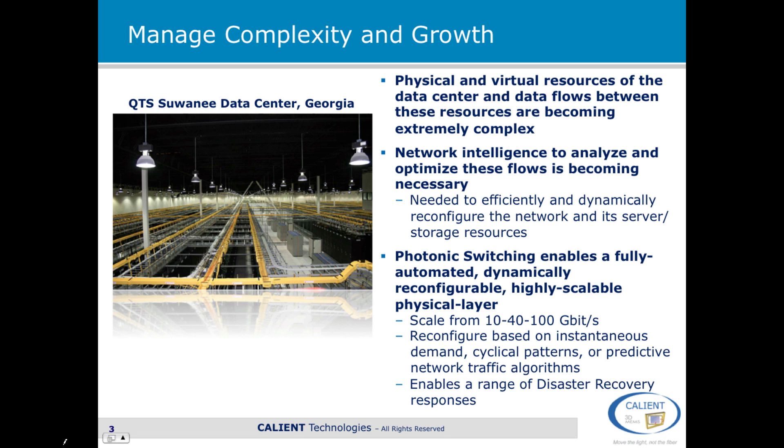There's an overall issue of managing the complexity and growth in very large data centers. The picture here shows a QTS data center in Georgia, and you can see that this is a fairly massive facility — but even so, it's still not really one of the very big data centers. This one is about 300,000 square feet, and today we're seeing data centers up to a million square feet and potentially beyond. In these large data centers, the physical and virtual resources and the data flows are becoming extremely complex, basically too complex for humans to negotiate, so network intelligence to analyze and optimize the flows in these large networks is becoming necessary.